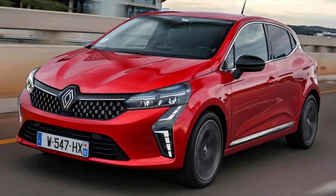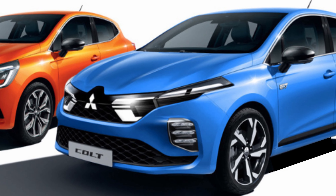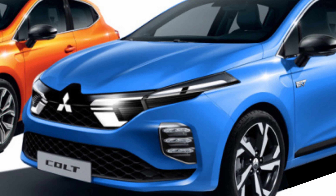Another piece of news around Clio is that it is also getting a new brother from another mother. Mitsubishi has released the first teaser for the new Colt, which will share most of its body panels with the Clio.